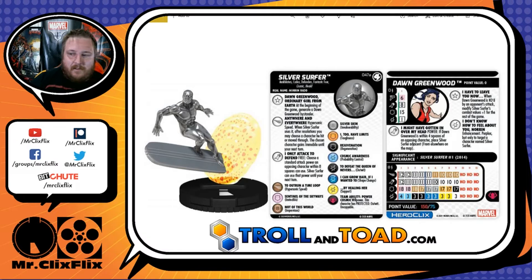Next up is Silver Surfer, number 47A in the set. He has the Annihilators, Codex, Defenders, Fantastic Four, Cosmic, and Herald keywords — I don't know what Codex is, so let me know in the comments below what team that is. He has a trait, a special on his movement, and a special on his attack. His trait is Dawn Greenwood, Ordinary Girl from Earth — at the beginning of the game, generate a Dawn Greenwood bystander.